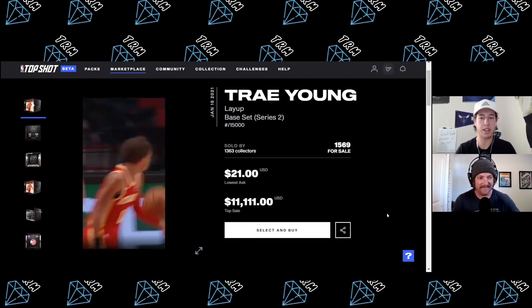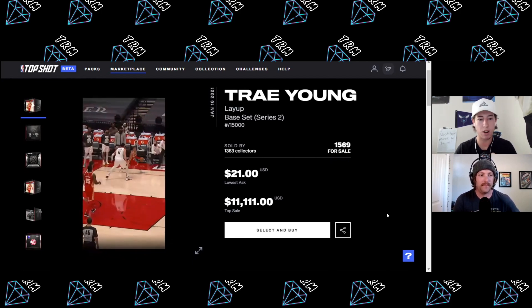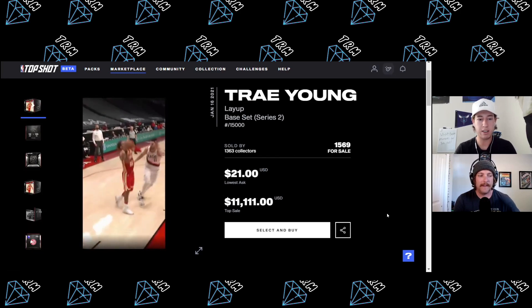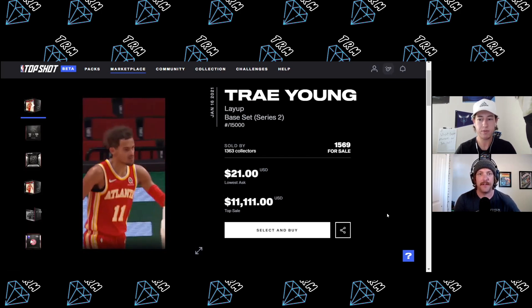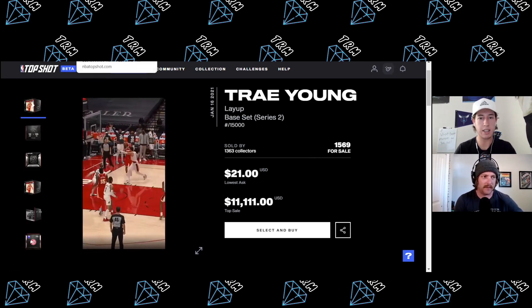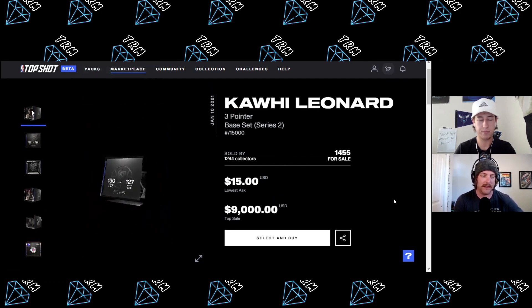Our first moment: Trey Young, 15k circulation, going for only $21 lowest ask. This guy is absolutely shredding in the playoffs right now — he's in the Eastern Conference Finals up 1-0 on the Milwaukee Bucks. Very talented young player who could potentially be making all-star teams for the next decade. Maybe even makes the Finals this year — they are definitely the surprise team of the playoffs. So we're down to $70 left after that $21 purchase.